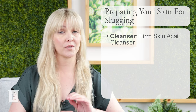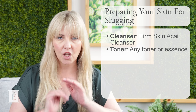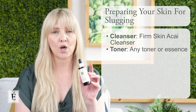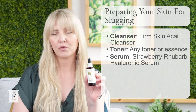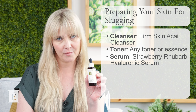Second, continue with your favorite toner — you can use an essence. I love our essence; it's another good one to get everything locked and loaded. And then a serum. I'm a huge fan of serums. Today I grabbed our Strawberry Rhubarb Hyaluronic Serum. It has a water-magnet quality to it, so it's really going to pull that extra hydration into your skin — very, very important.